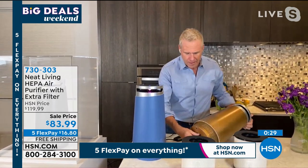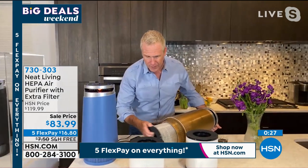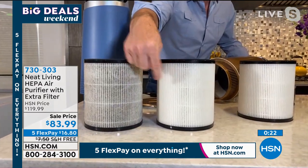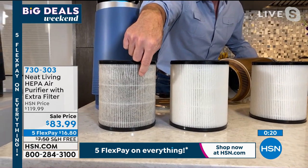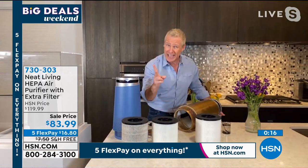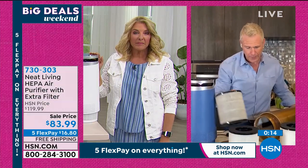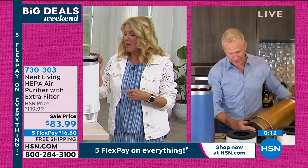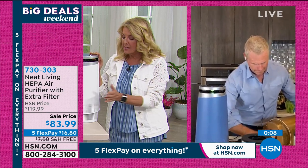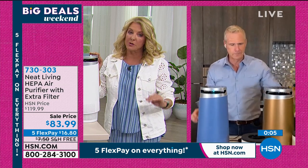I'll show you one more time — this is the filter that's been in my wife's office and you can see the difference. If you're not using this, you're breathing this in. That's the beauty of it, and you're getting two of them. You're getting an extra filter included today — pretty cool value. If you want to get extra filters, we have those available at $29.99. This is the lowest price we've ever offered, and it's also completely exclusive.